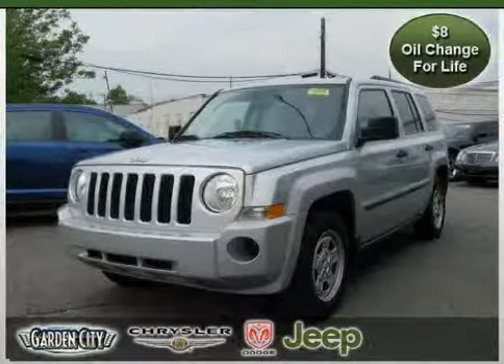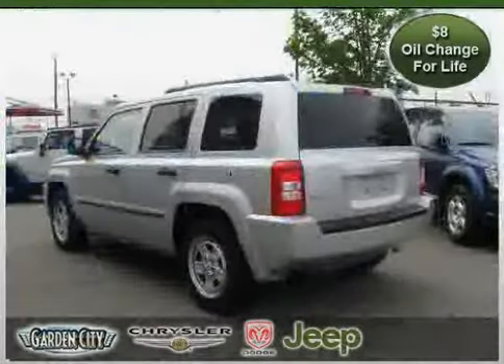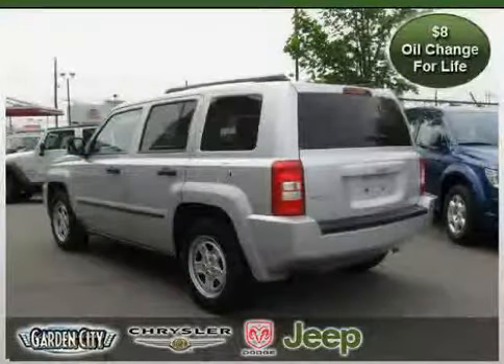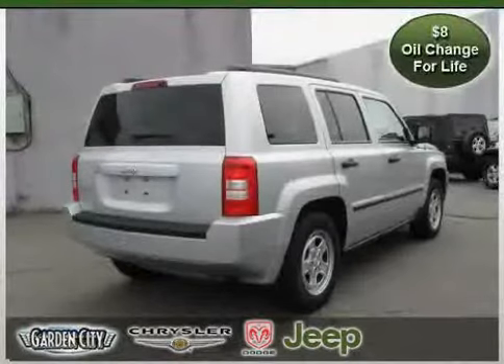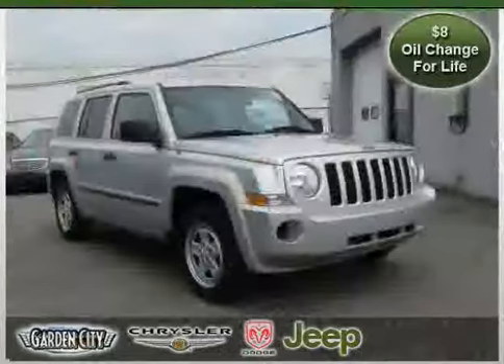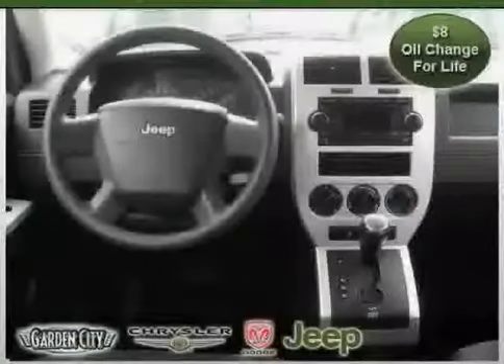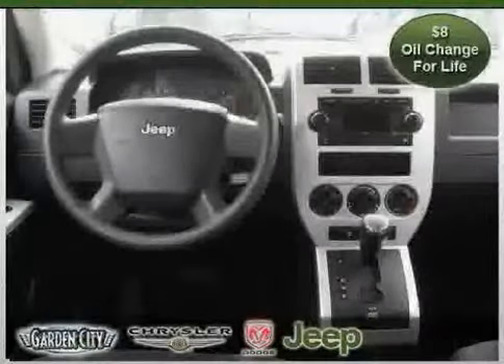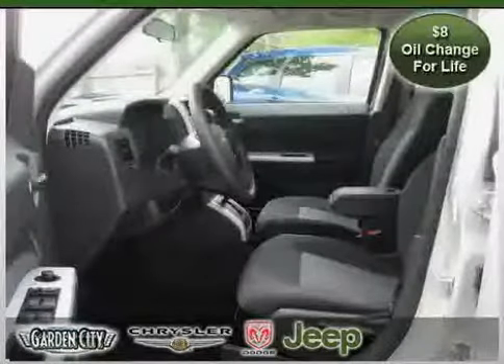Like this 2008 Jeep Patriot equipped with cloth interior, MP3 player, air conditioning, side head air bag, 4 wheel drive, driver and passenger side air bag, traction control, rear head air bag, vehicle anti-theft system, 4 wheel anti-lock brakes, CD player and bucket seats, driven with care for 60,306 miles, makes this Patriot an easy choice for you.